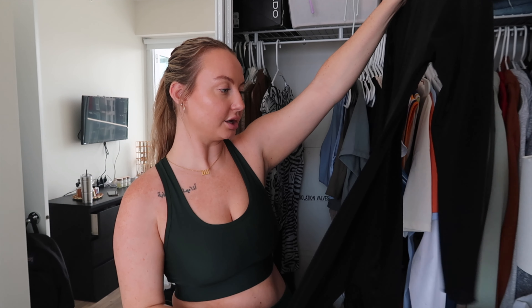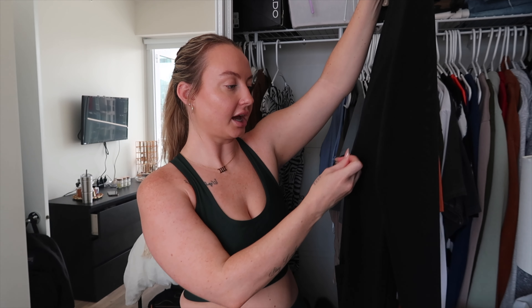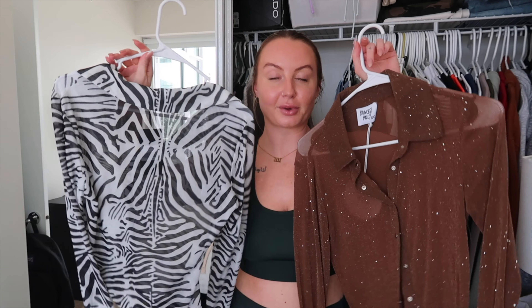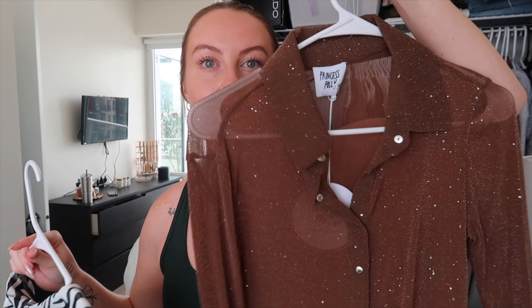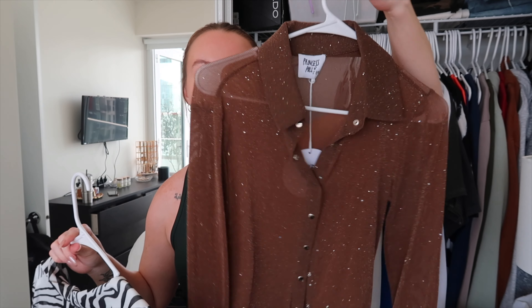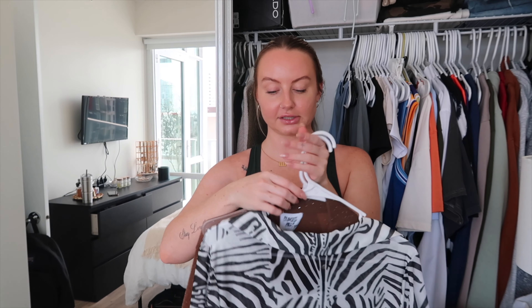A bodysuit from Skims is a really cool item but I just don't think it's my vibe, so I'm getting rid of it. Some crop tops from Princess Polly — one I can't wait to wear in Cabo and another I think I can get some use out of this fall. I haven't had a chance to wear these yet so I'm hanging on to both of them.